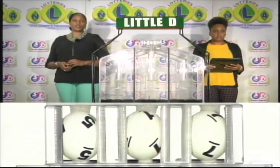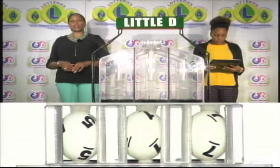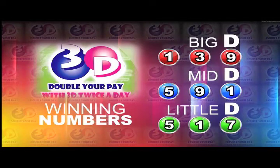Remember, this evening's draw is under the supervision of the auditing firm of BDO, represented by Ms. Risa Kamabash. I will now recap the winning numbers for you. The Big D winning number: 1, 3, 9.